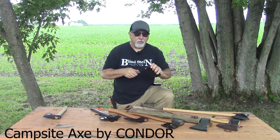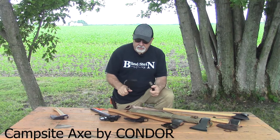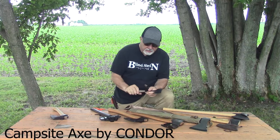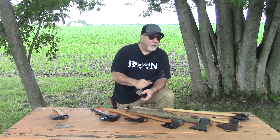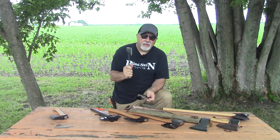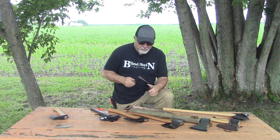The next one is also from Condor and is brand new this year. It comes in a Kydex sheath, and as you can see, this one comes with a leather sheath. Condor is known for putting together some good sheaths. This is called the Camp Sight. The poll on this has got a waffle pattern on it — a little bit rugged. It has a molded handle with a nice lanyard. It's made for hanging around the campsite, processing food, processing wood, breaking down your bird's nest so you can make tinder with it. It comes pretty sharp from the company, but most of these axes are going to need some tune-up.